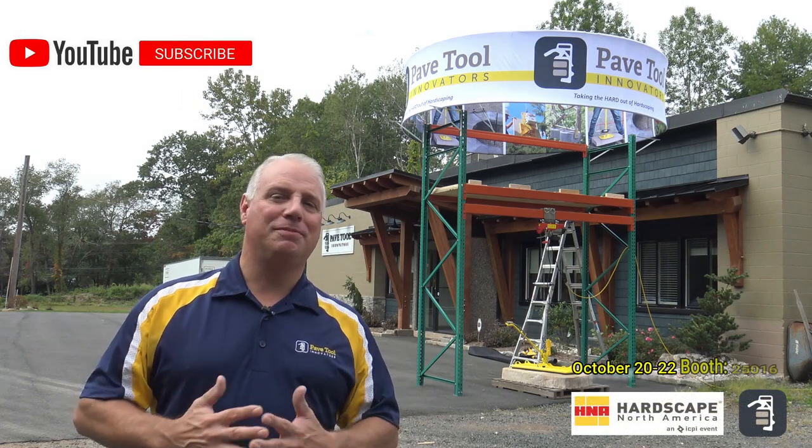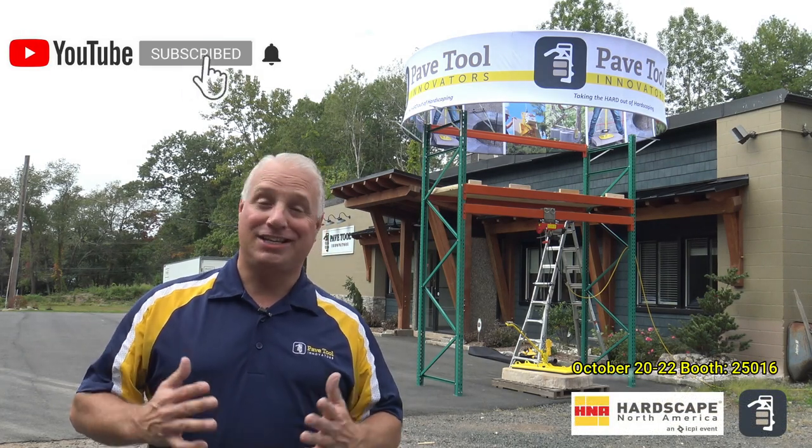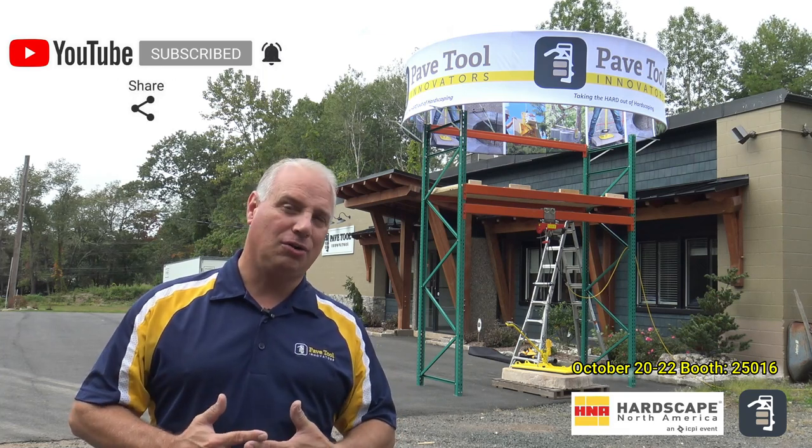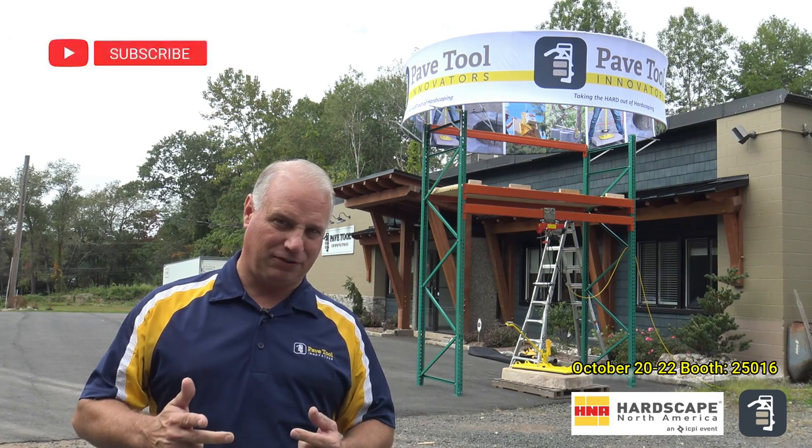Hello again. Thank you for chiming in. I'm Phil Baylor with Pave Tool Innovators. Exciting time for us — we're going to be going to the HNA GIE show in Louisville, Kentucky, the 20th, 21st, 22nd.